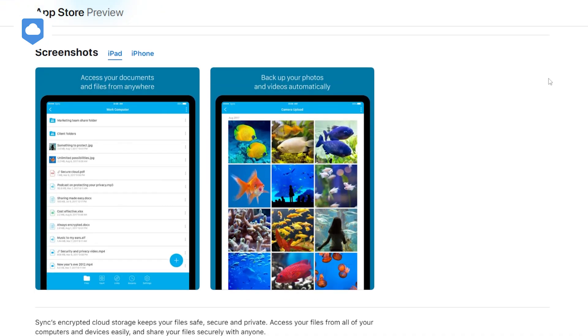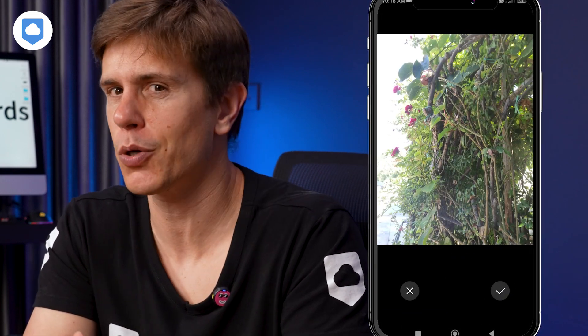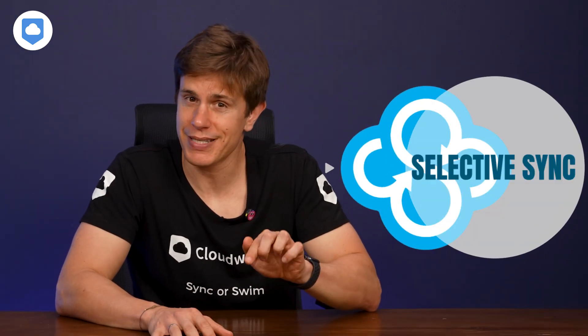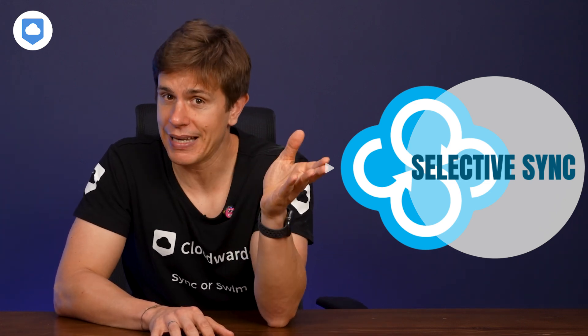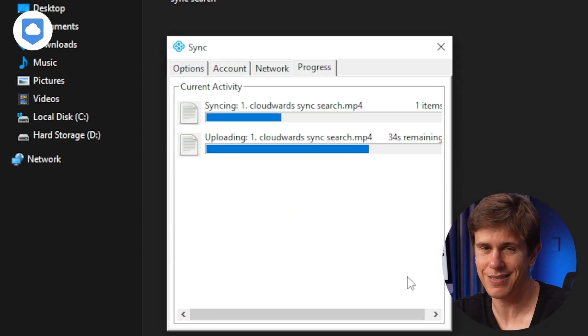The mobile app is where Sync.com really shines. You get full access to your account, auto-upload for your photos, and you can even stream your music and videos. It's like having your entire digital life in your pocket, and it supports Face ID and Touch ID for added security. Sync.com also has a neat feature called Selective Sync — it lets you choose which folders to sync to your device, handy if you're short on local storage. One quirk though: you can only sync from the dedicated sync folder on your desktop, not random folders from anywhere on your computer. It's not a deal-breaker, but it's something to keep in mind.